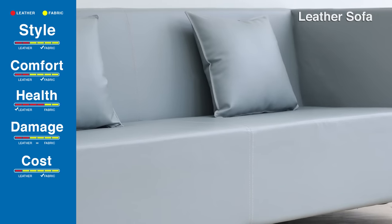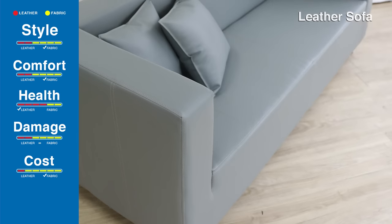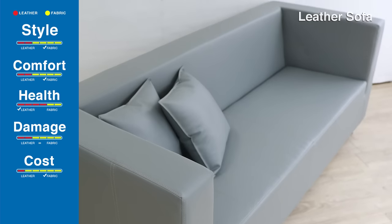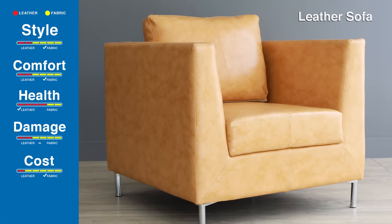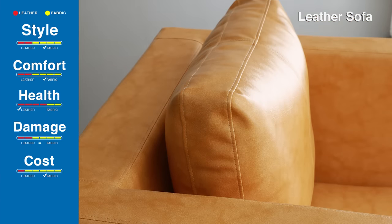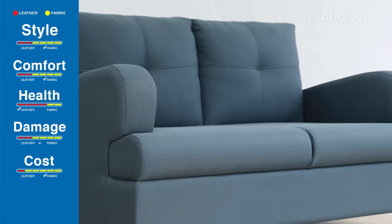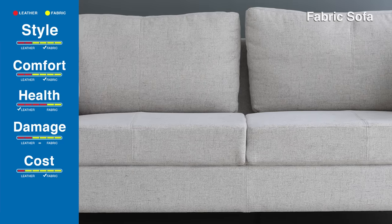Obviously, leather sofas are much more expensive than fabric sofas. You can opt for faux leather or leatherette sofas instead of the real one. Whereas buying poly fabric sofas is a great bang for your buck, since they are available in a wide price range.